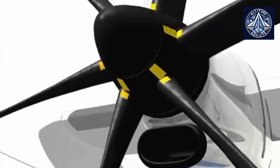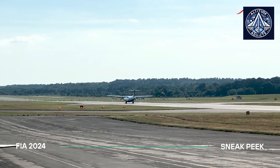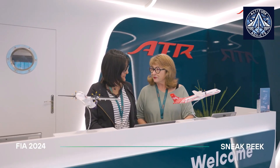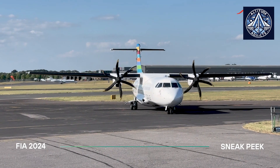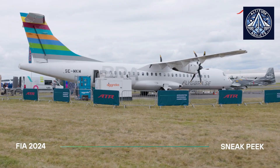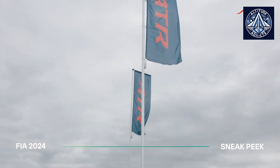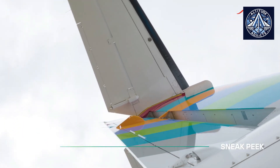European passengers typically have high expectations regarding comfort and amenities. The ATR 72-600 addresses these needs with a modern cabin design that includes spacious seating and advanced features, ensuring a comfortable travel experience. With a seating capacity of up to 78 passengers, the aircraft provides ample room for travelers. With stringent environmental regulations across Europe, the ATR 72-600's fuel-efficient engines contribute to lower CO2 emissions and reduced noise levels, helping operators comply with these regulations while maintaining operational efficiency.